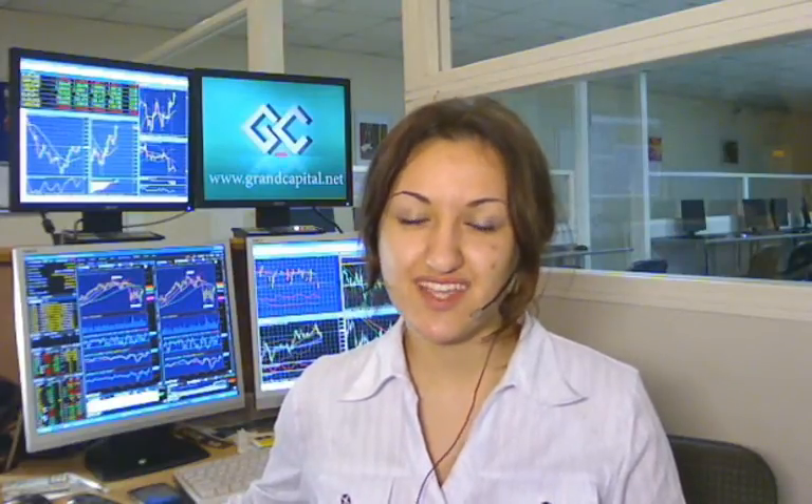Greetings to you ladies and gentlemen. Today you are watching Daily Market Review with me, Smaila Voslava. Today we are going to start with intraday EURUSD.